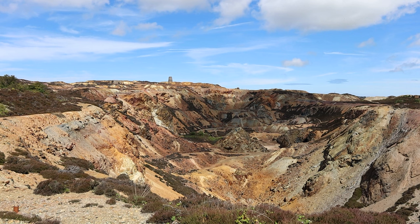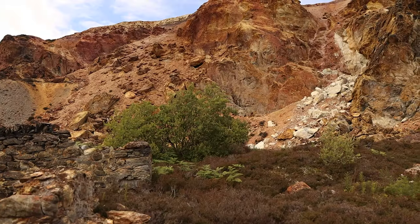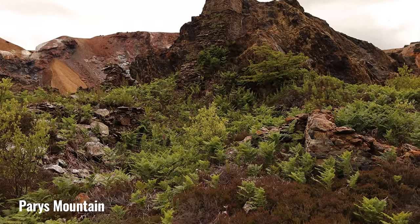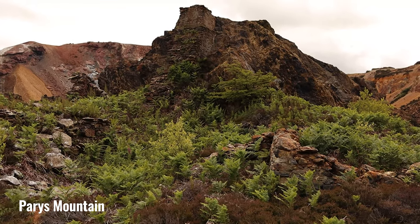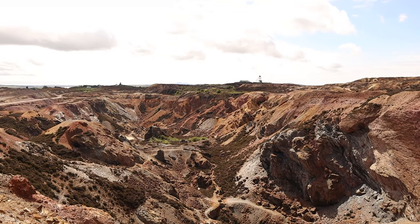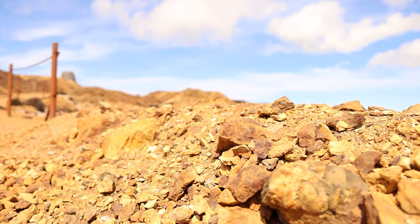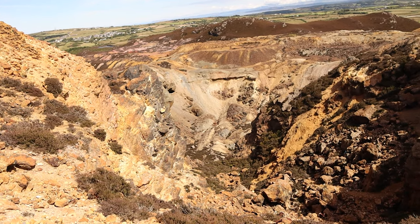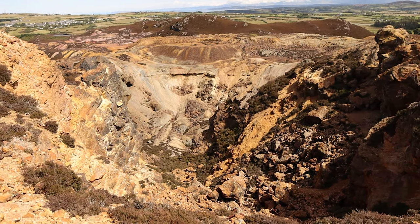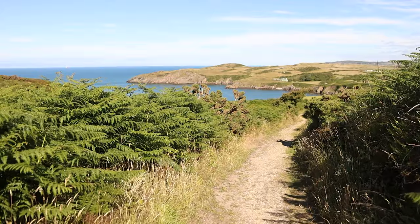Over towards the tip of Anglesey is a very out-of-this-world location: Parys Mountain. It's a hill that was once the site of a large copper mine in the 18th century — so productive that it supplied most of the world's copper at the time. The mine has created a very unique landscape of colourful rocks, craters and pools that really does look like you're on another planet.